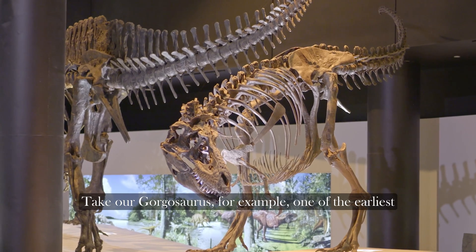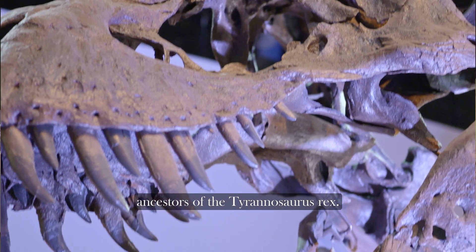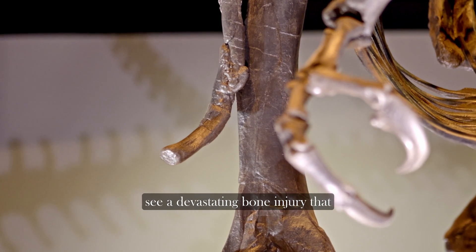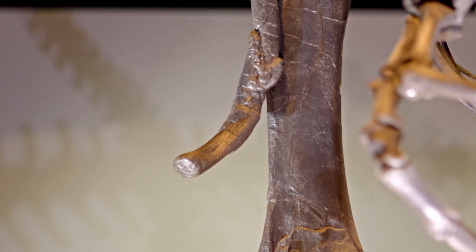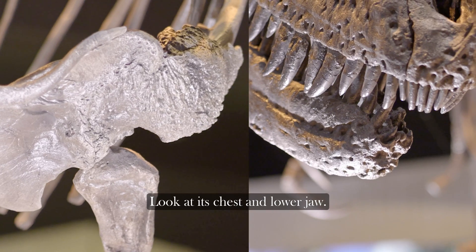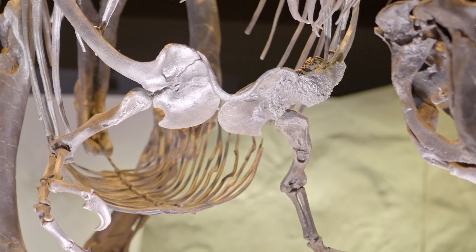Take our Gorgosaurus for example, one of the earliest ancestors of the Tyrannosaurus rex. Looking closer at its right leg, we see a devastating bone injury that very likely determined its untimely demise. But that's not all. Look at its chest and lower jaw — plausible telltale signs of bone cancer.